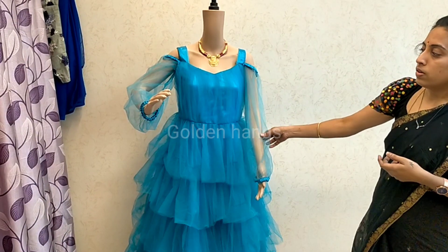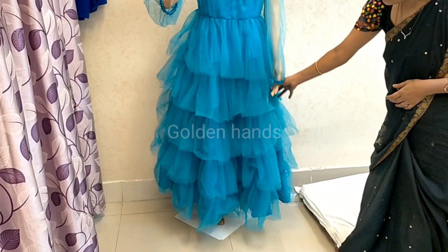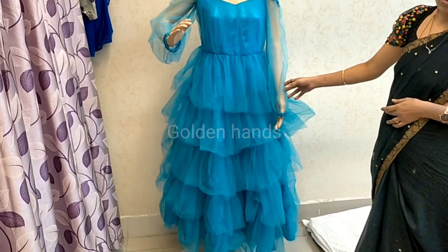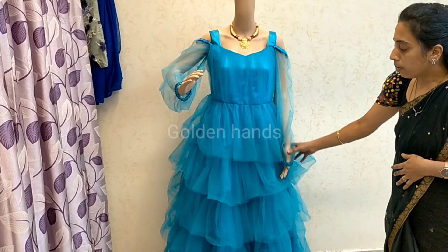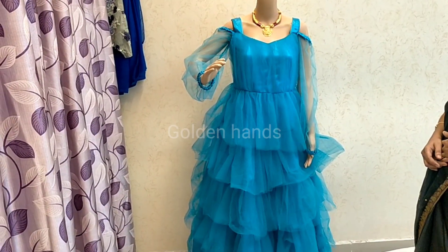In our shop, dresses are available for rent — for brides and maternity. Price range starts from 800. Long sarees and long frocks are available. Mother and baby matching frocks are also available. For one-year birthday and small baby also. Price range starts from 800 — rent is 800.